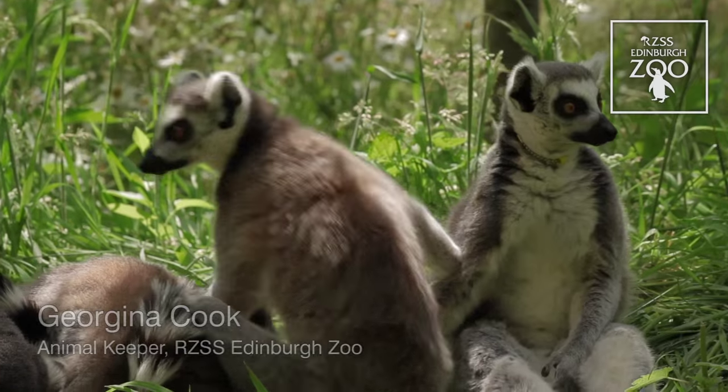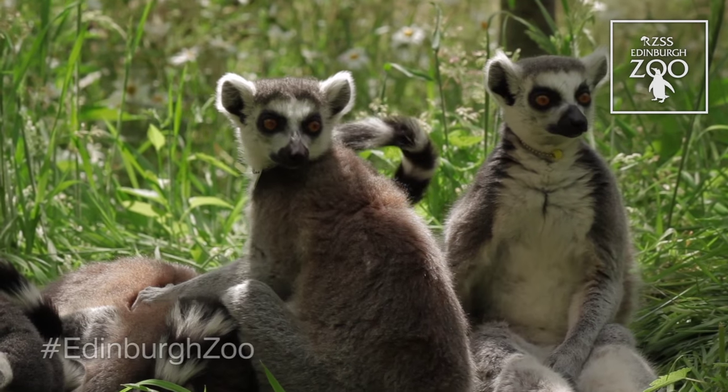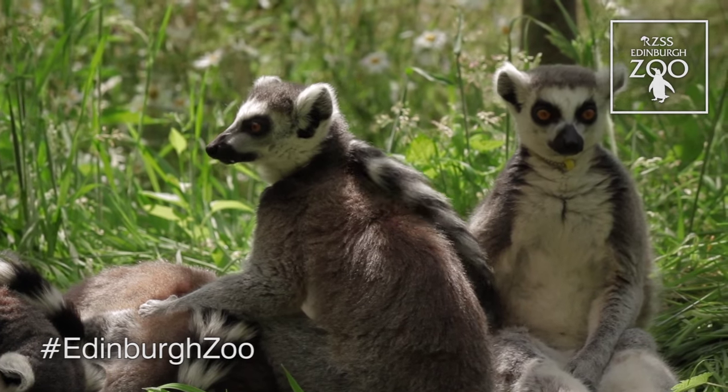Here we are in our brand new lemur walkthrough exhibit at RZSS Edinburgh Zoo. We have a group of seven female ring-tailed lemurs here and they come from the island of Madagascar, along with many other types of lemurs.